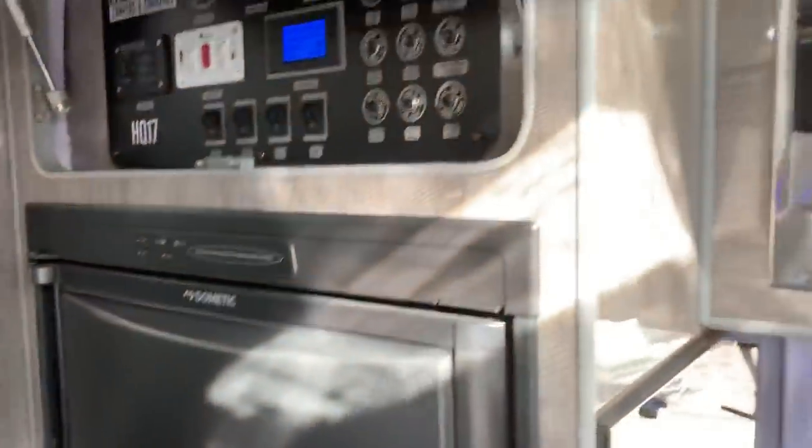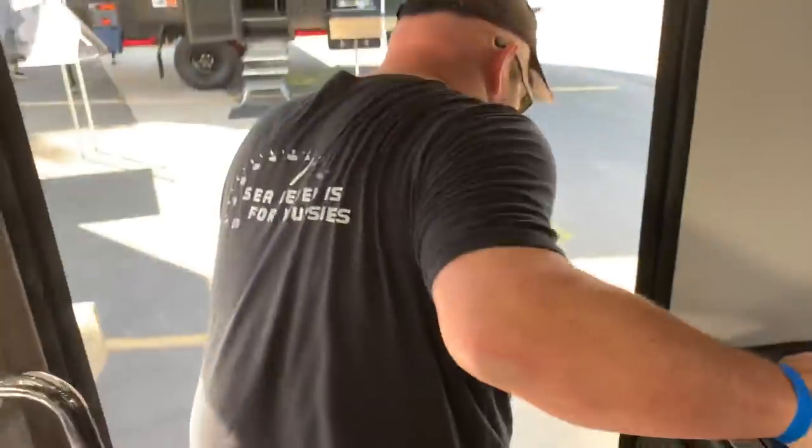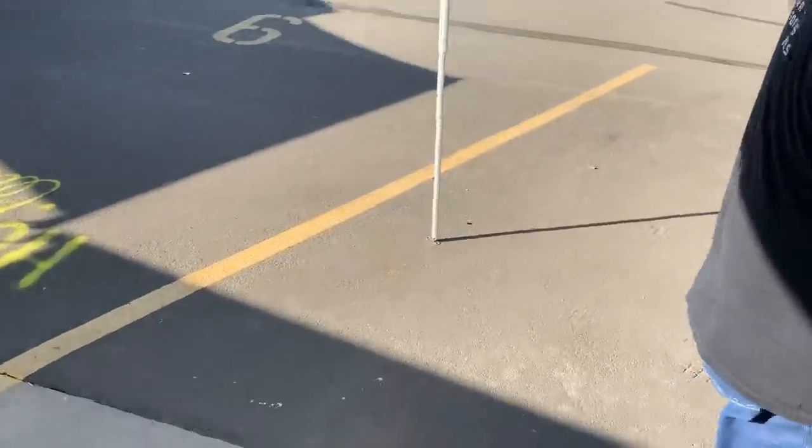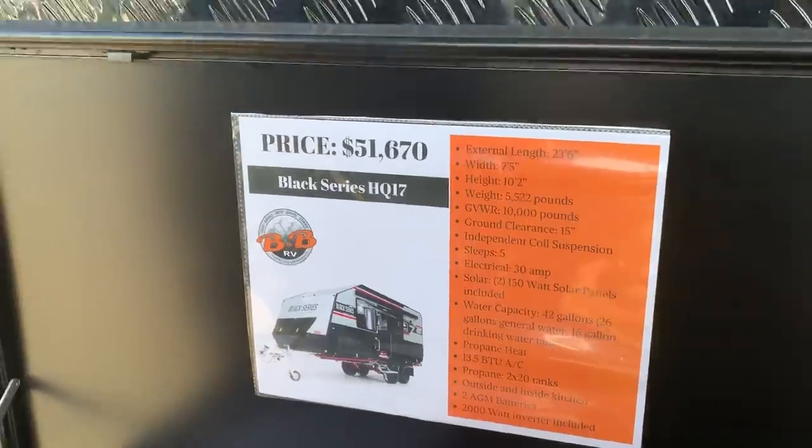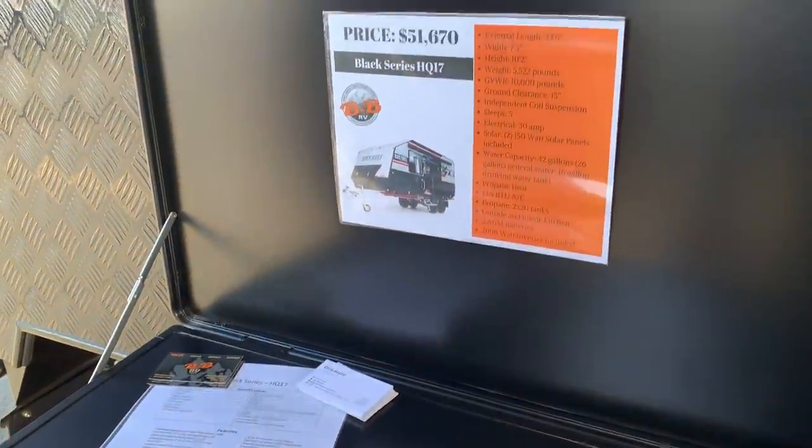This is a combined shower and toilet unit, as opposed to the other one which had a separate shower and toilet, but you have all the other amenities. This one is slightly less expensive and slightly smaller — still 10,000-pound total weight capacity. Local pricing for the HQ17 is $51,670, weighing around 5,500 pounds. This is probably the one I would get because of the bunks. Thanks so much for joining us on TFL Off-Road — hopefully we'll get our hands on one of these to test tow behind one of our vehicles. See you next time.